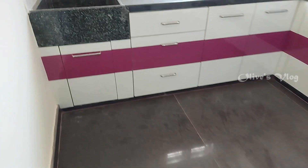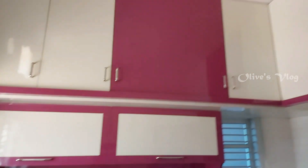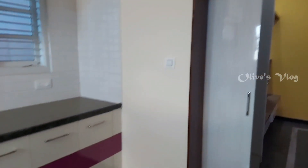This is the kitchen — modular kitchen. The full details are given below in the description. Please read it and watch the full video, and subscribe to the channel with the bell icon so you can get notifications for new videos.